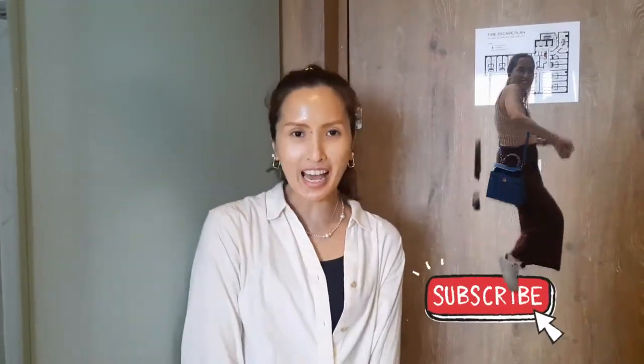Hello everyone! Welcome to my YouTube channel. Today we're going to have another room tour featuring something outside the country. Welcome to Hotel G here in Singapore!